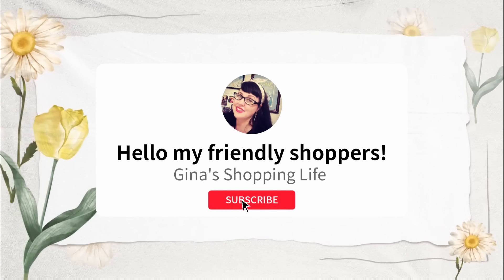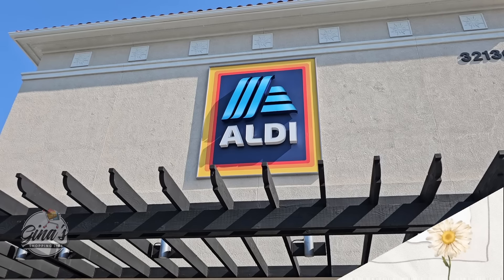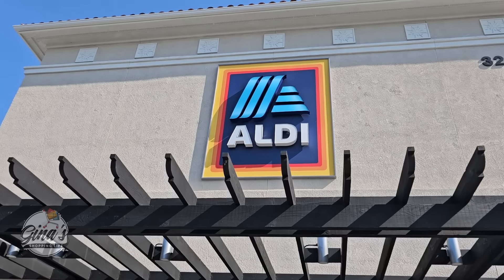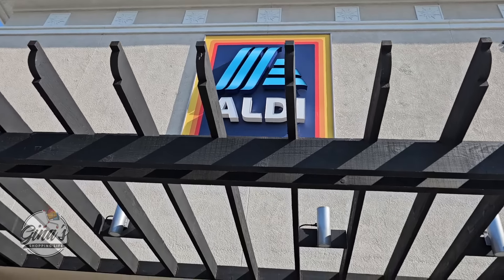Hello, my frilly shoppers, and welcome back. This is Gina and this is my shopping life. I hope you're having a great day so far. We're back at Aldi, and we're going to see what new items are here this week. So let's go inside and check it out.